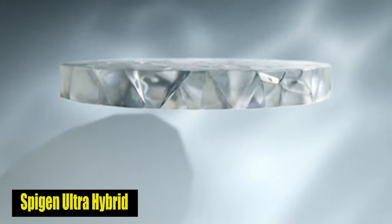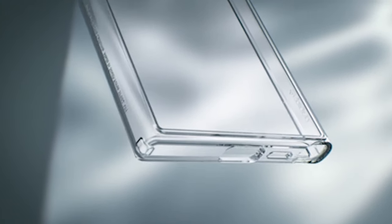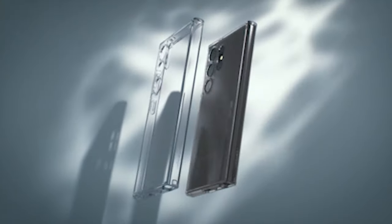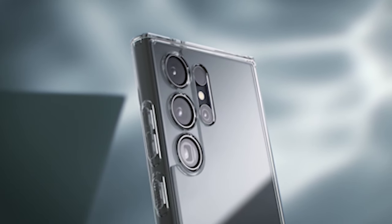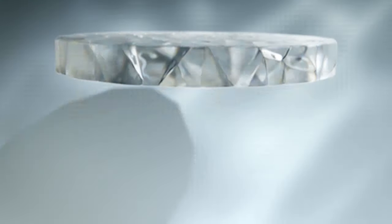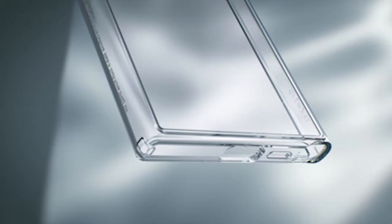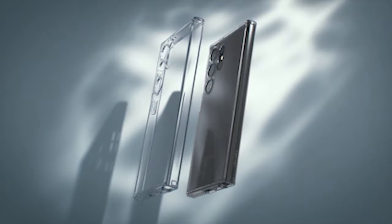Number 3: Spygen Ultra Hybrid. The Spygen Ultra Hybrid case is meticulously crafted and infused with blue resin, ensuring long-lasting clarity and a distinctive aesthetic appeal. Say goodbye to yellowing — this case looks great even after prolonged use. With its air cushion technology, the case protects your device from drops. It is also designed with MagSafe compatibility in mind; the built-in metal ring adds sophistication and ensures seamless compatibility with MagSafe accessories.